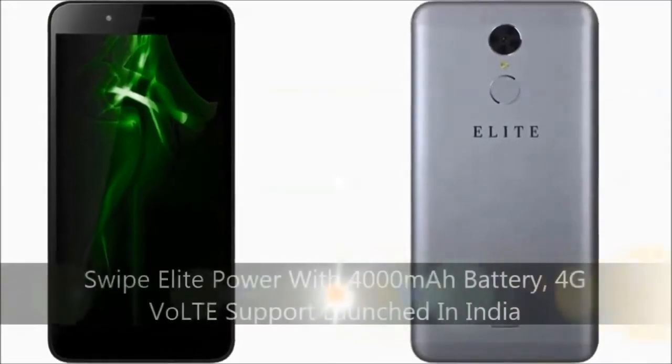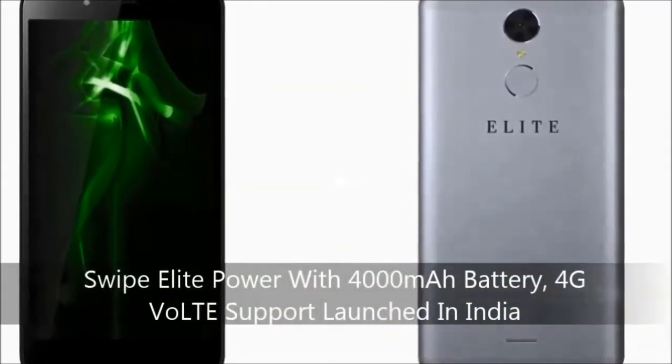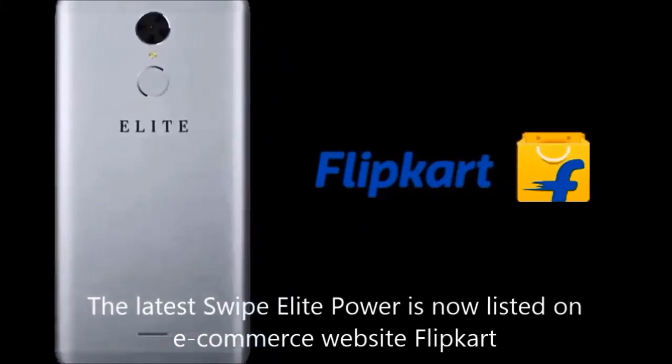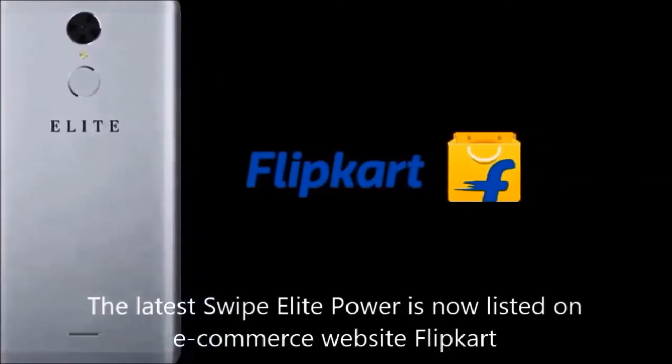Swipe is a California-based company that has finally launched the Swipe Elite Power with 4G VoLTE support today in India. The latest Swipe Elite Power is now listed on e-commerce website Flipkart.